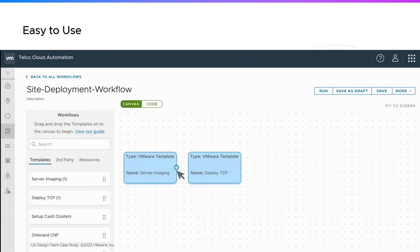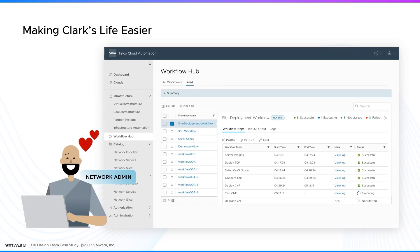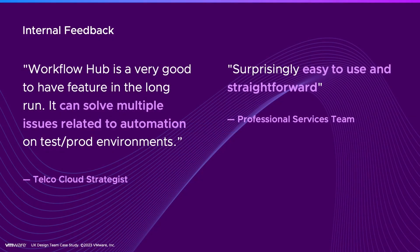we were able to design and deliver Telco Cloud Automation's first end-to-end workflow engine user interface, making Clark's life a little easier, one network function at a time. Our internal users have some great things to say about the usability of Workflow Hub, a testament to how even the most challenging user problems can be solved with a systematic user experience design approach.